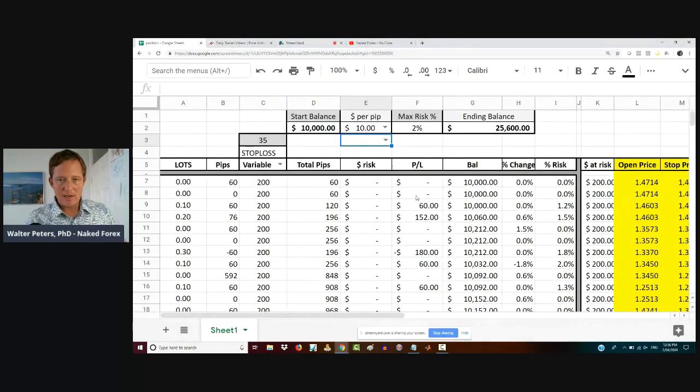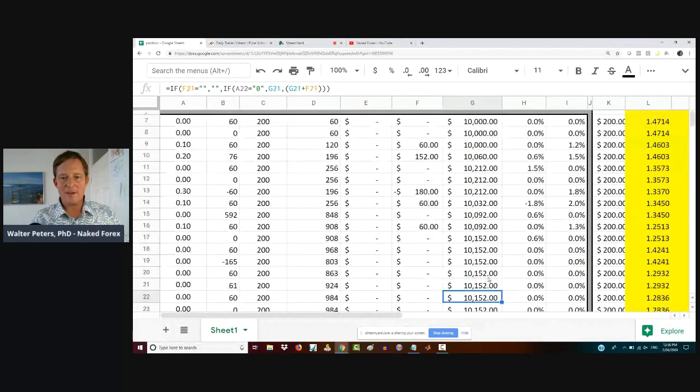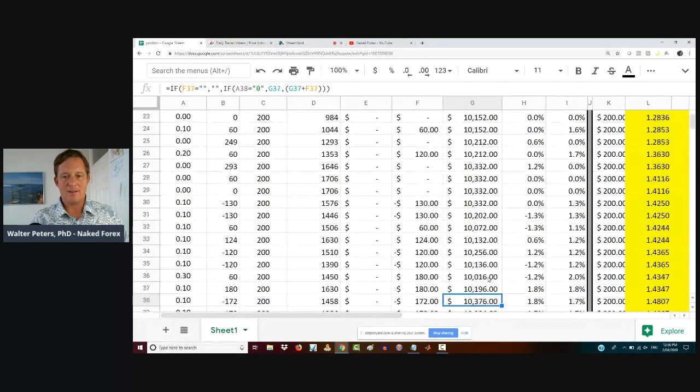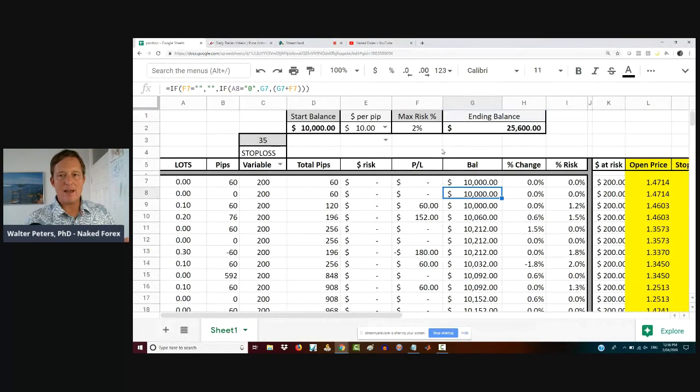See how we have some of these trades where it says 0%? The reason it says 0% is the risk would be too much for me to take the trade, so I have to skip it. When you see these 0% trades, there's nothing being risked — some trades I'm able to take and some I'm not. At the end of this, I started with $10,000 and got to $25,600, which is pretty good. So we made $15,600 on these trades.